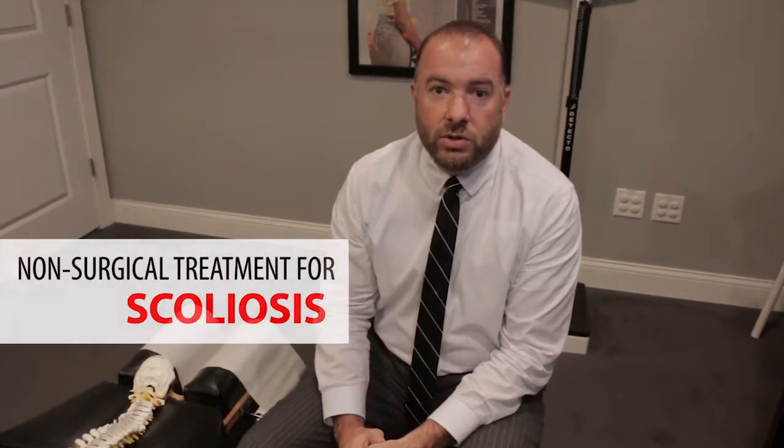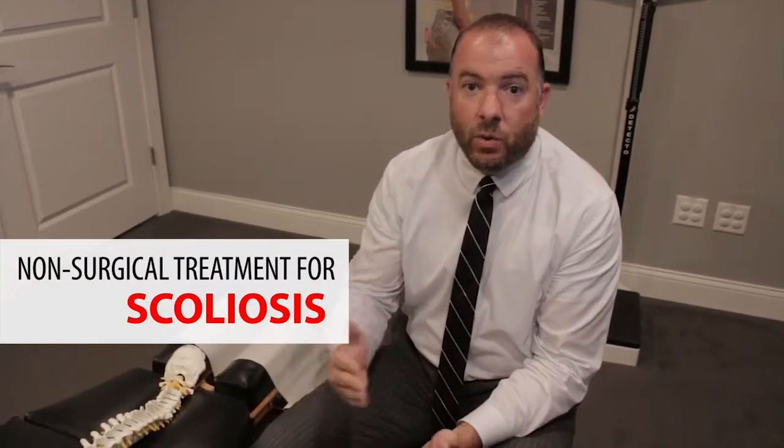Hey, this is Dr. Nick with the Springfield Wellness Center. Today we're going to be talking about scoliosis and what you can do to help fix it once it starts to become a problem. Scoliosis is the curvature of the spine and it affects children ages 10 to 15, predominantly female children.